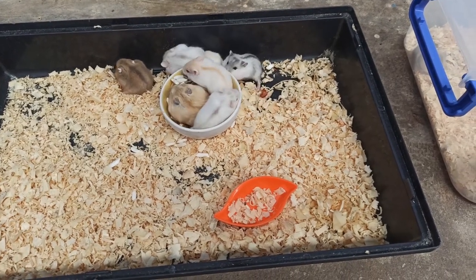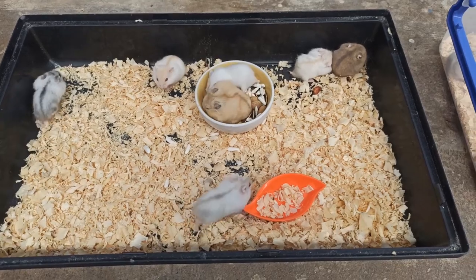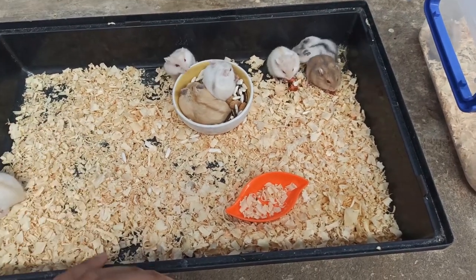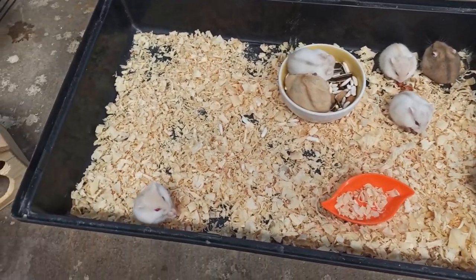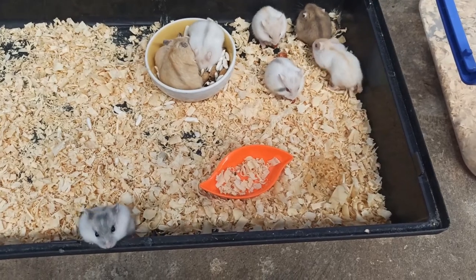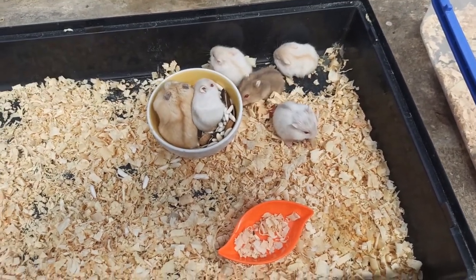Chứ không phải đơn giản là các bạn có một con chuột đẹp các bạn nuôi đâu. Các bạn phải chăm nó tỉ mỉ và yêu thương nó thì nó mới có màu lông đẹp. Còn nếu mùn cưa dơ quá, không chịu thay, hoặc không cho nó ăn đầy đủ chất dinh dưỡng thì lông nó sẽ thơ thớt, bị rụng. Mấy con này thì rất là ok, ăn uống bình thường hết. Chuột không có bệnh nha các bạn, mình bán là chuột không bệnh. Con nào bệnh thì mình điều trị hết rồi mình mới dám bán.